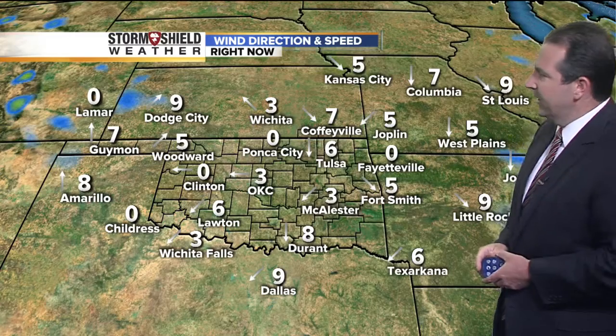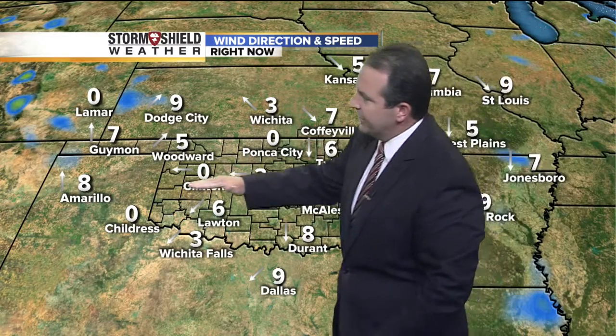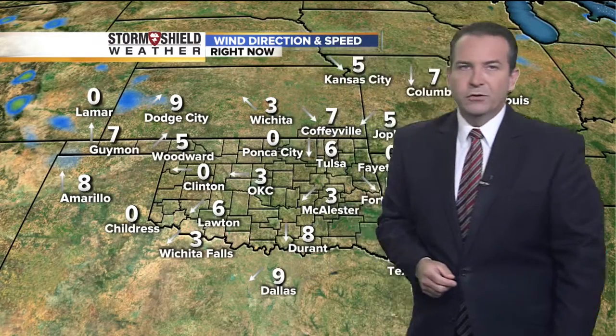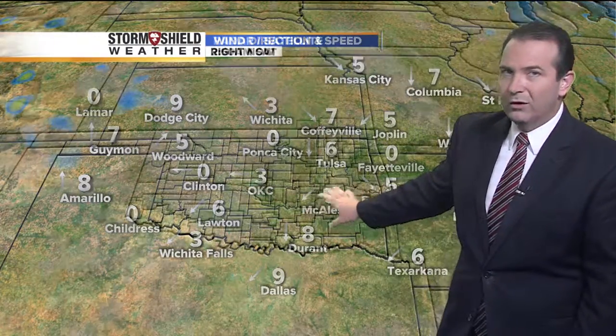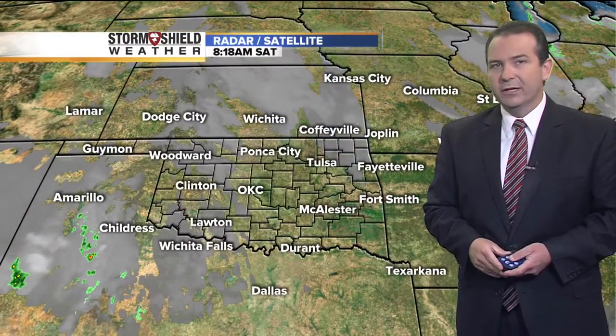Out to the west, temperatures are in the upper 50s and lower 60s as winds start to shift back around to the south out in the panhandles. Those winds will shift out of the south into our area later on tonight. Right now we're seeing just a light breeze out of the north and northwest here in eastern Oklahoma, with winds easterly in western sections of the state, and southerly winds developing further to the west. Those south winds will build into our area tomorrow, and we'll see several days of breezy southerly winds moving into the early and middle parts of next week.